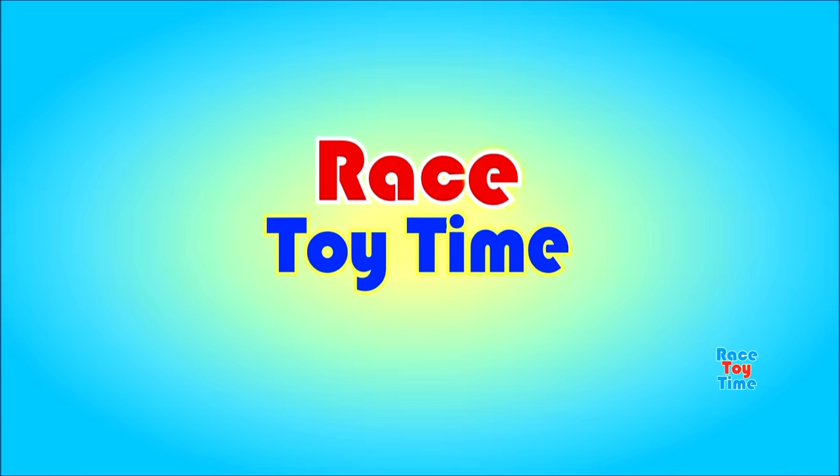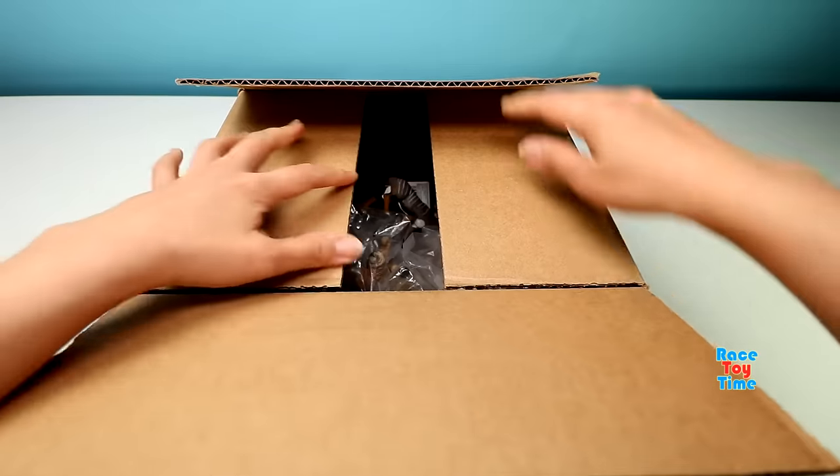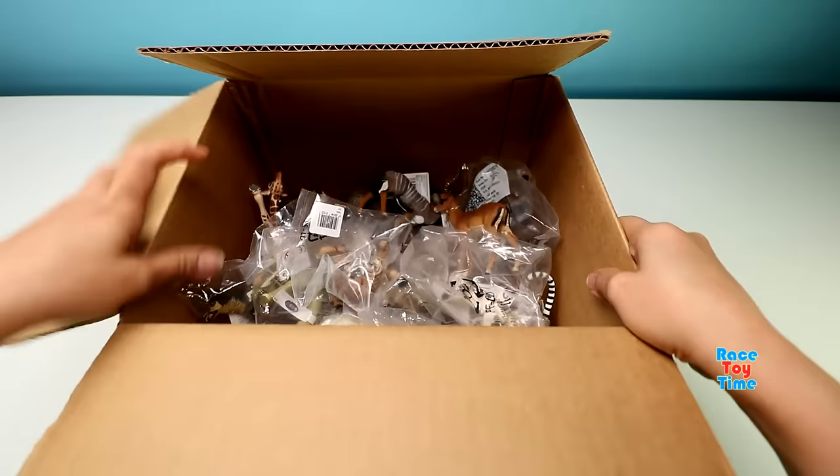Welcome to Race Day Time! Hey guys, Race Day Time! Today I have here a box of new animal figures.